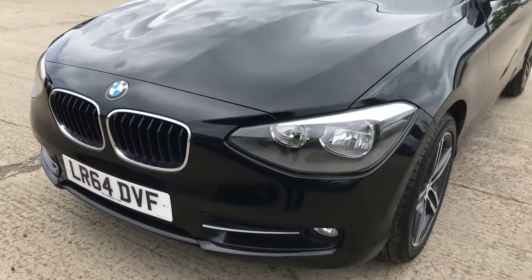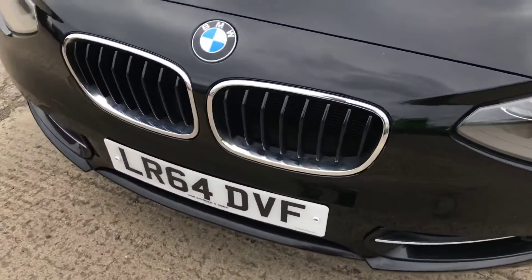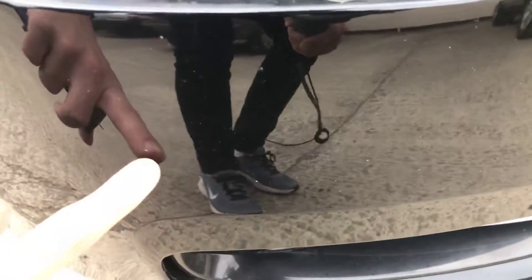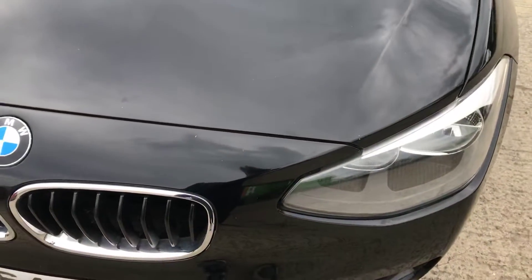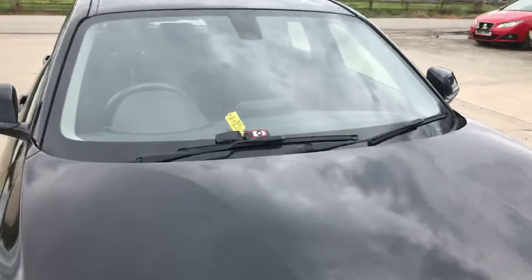Coming around the front bumper — we've got a few light scratches and a couple of little stone chips, and a few more on this side as well, just worth pointing out. It's all to be expected with a car that's 8 years old. Just a couple more — there's a slightly bigger chip there, but even then it's not that big. The rest of the bonnet's all pretty good, just a few tiny ones. One here looks as if it's been touched in — that's just a bit of muck. Otherwise that's all good.